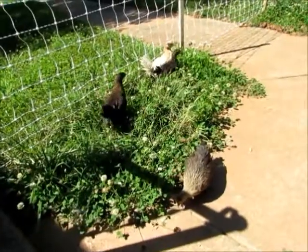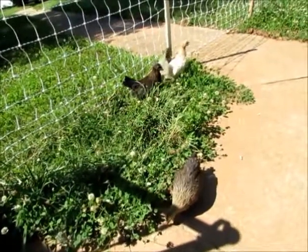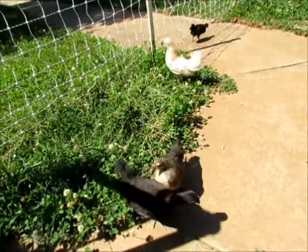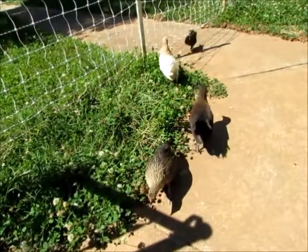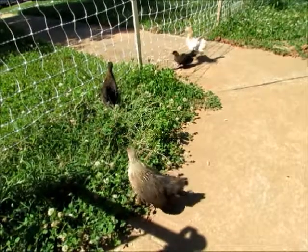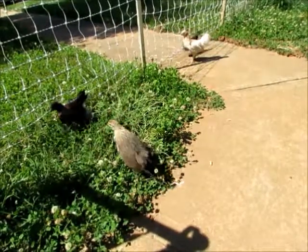We have been bringing their cage outside so they could poke and pull some grass through the bottom of the cage so they can enjoy some weather. Today we decided to let them free. We think they're big enough not to fit through the fence.